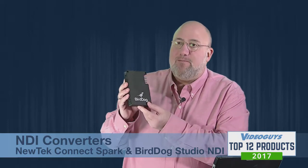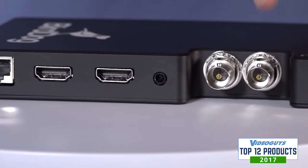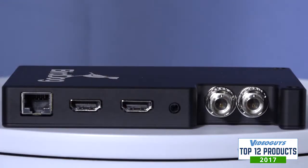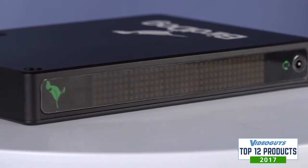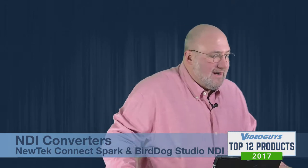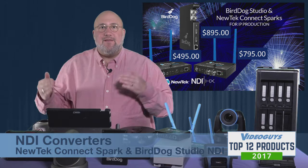The Bird Dog is built to the full NDI spec, giving you better image quality. What the Bird Dog team really pride themselves on is that latency is practically zero, so if you're doing sports or other switching and mixing requiring super low latency, the Bird Dog is the way to go. It's got a tally light and great features. We really love it — congratulations to Bird Dog Studio as a top 12 product.